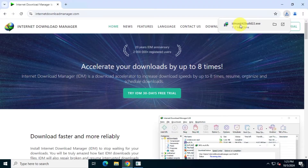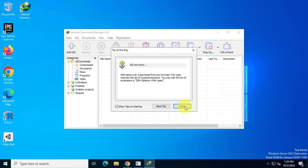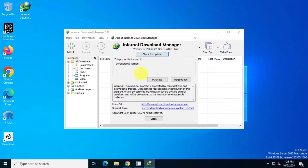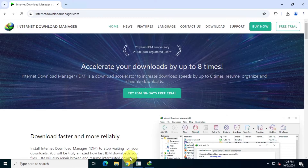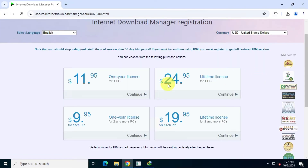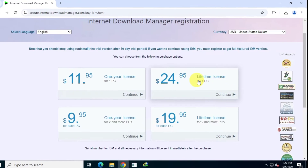Currently, the lifetime license costs around $25. But here's the catch: while it's labelled as a lifetime license, it's not as straightforward as you might expect. Yes, the license doesn't expire, but you only get free updates for three years. After that, if you want updates, you'll need to pay for a subscription.